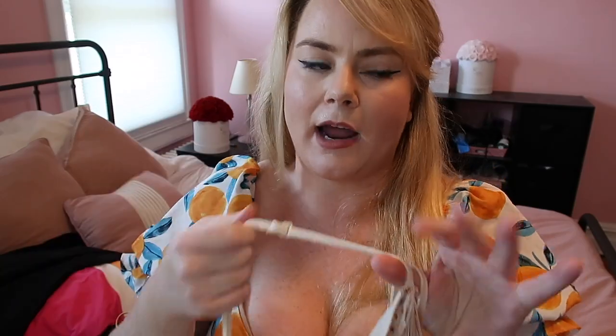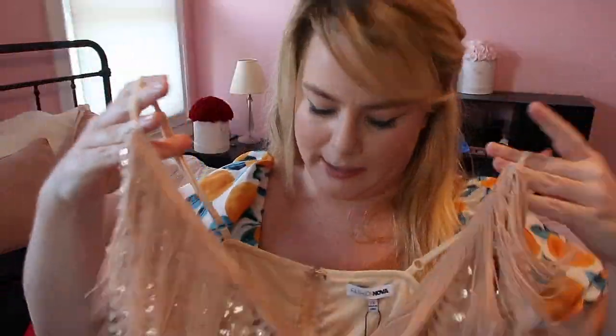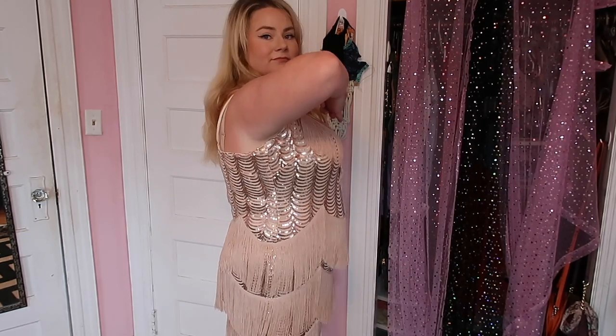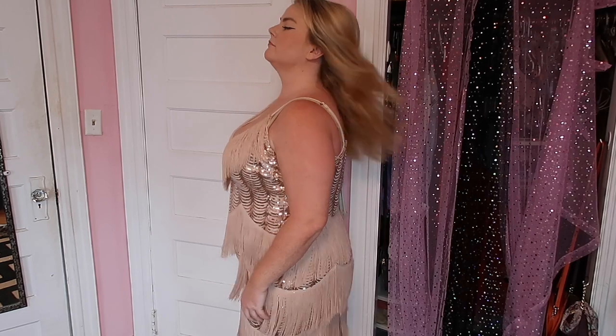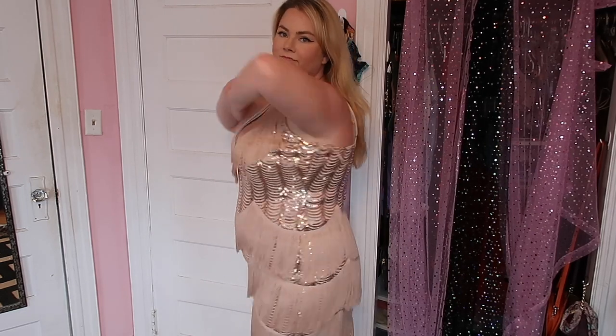It has spaghetti straps but I wore a regular nude bra with it and it blended right in. Not once did I have to fix myself. It has a zip in the back but I just stepped right in — got this in a 2X. There are tiers of fringe so when you shake it, it's gonna look so good. It's long enough, probably right above the knee, and the fringe covers any tightness around the lower stomach area.